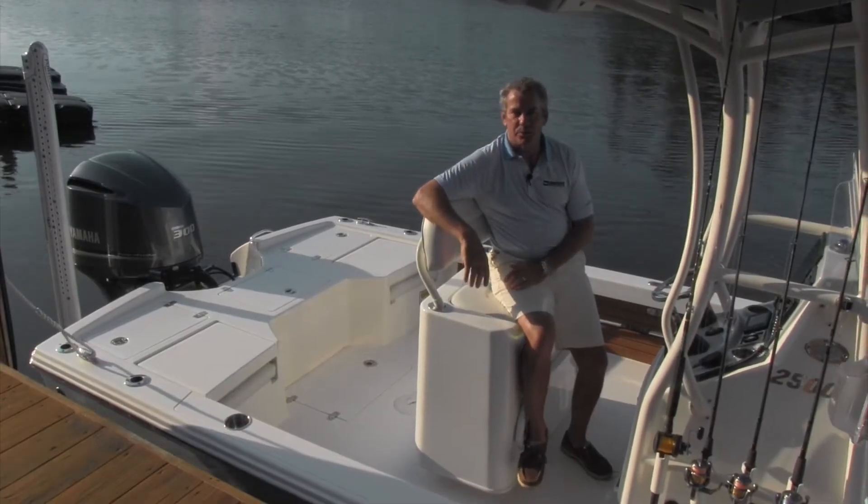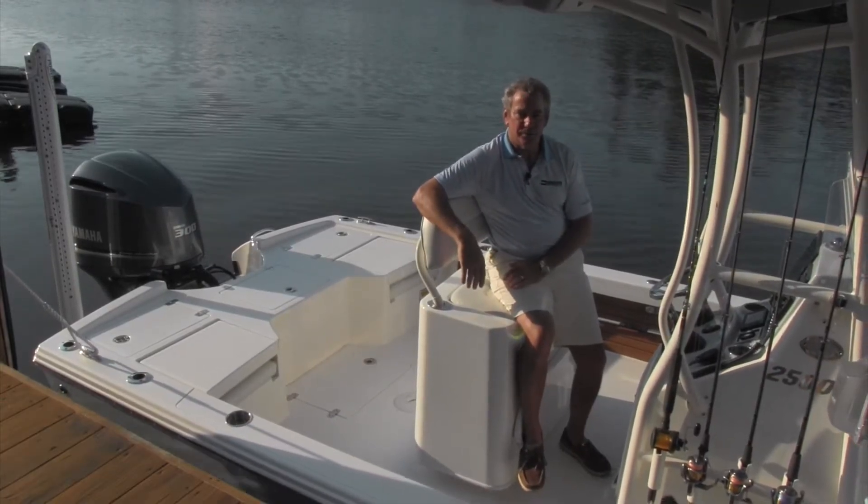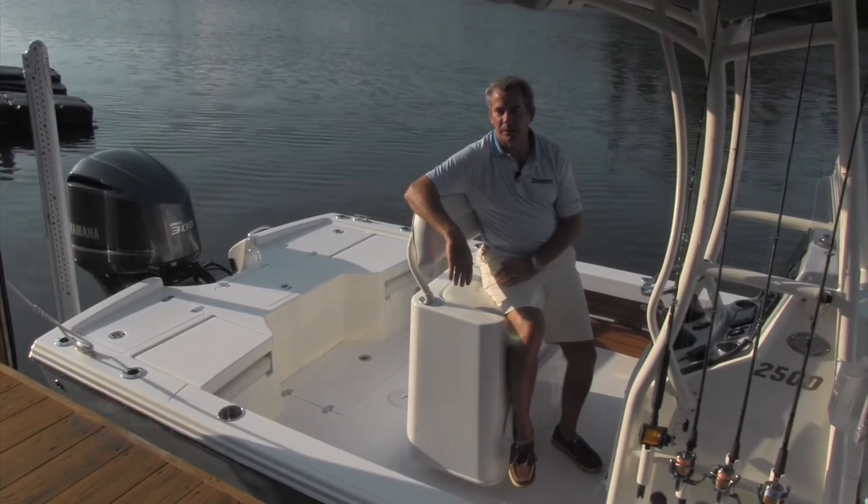Hello, I'm Scott Diehl. I'm the president of Maverick Boat Group. We build the Pathfinder Bayboats. The name is synonymous with bayboats all over the country.